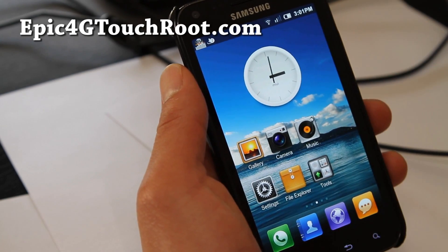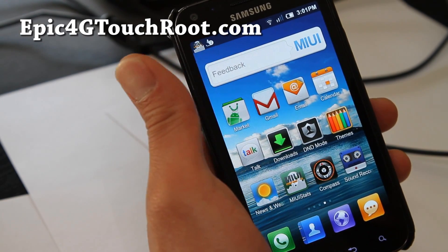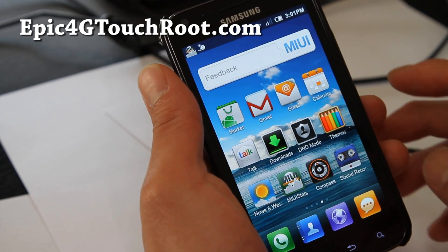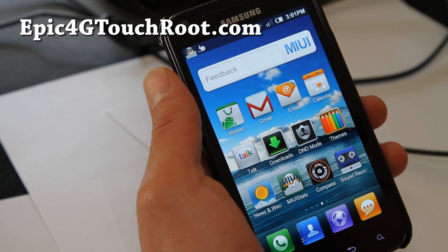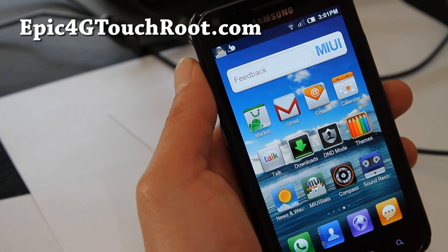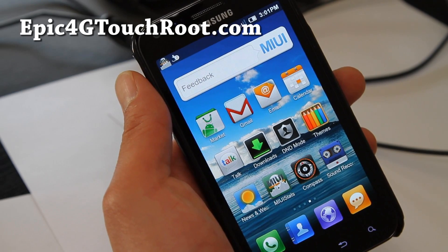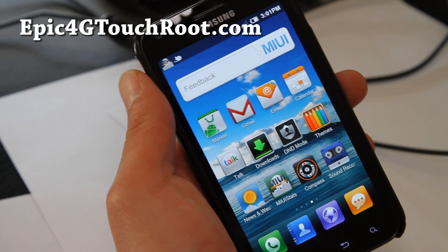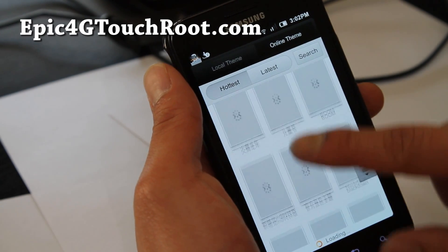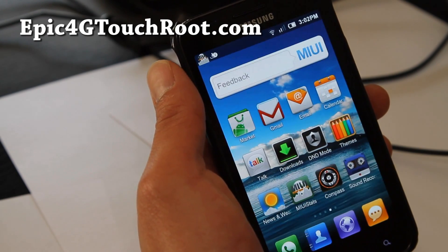The main part about this MIUI ROM for any phone in general is that it has a themes app. Theming is a big part of this ROM because MIUI exists for many other phones, and the themes are compatible so long as you have a MIUI ROM. So you can download all these themes — free themes — there's a ton you can download. And actually I'm downloading a couple just to show you, so you can theme it really nicely.